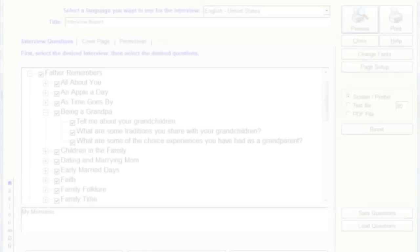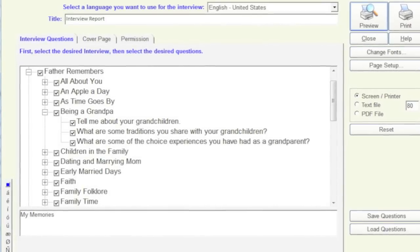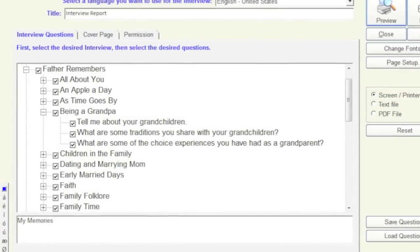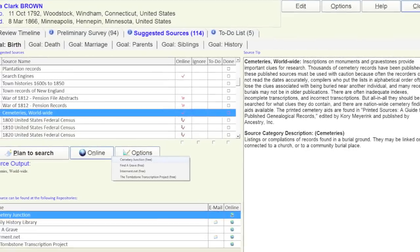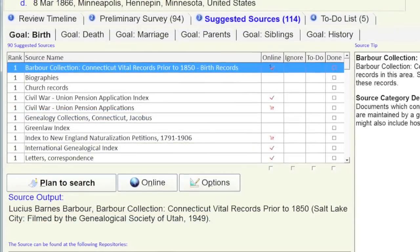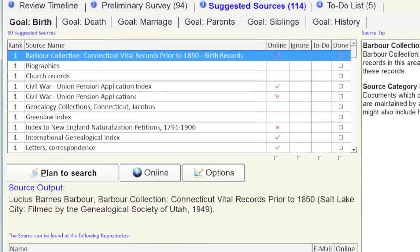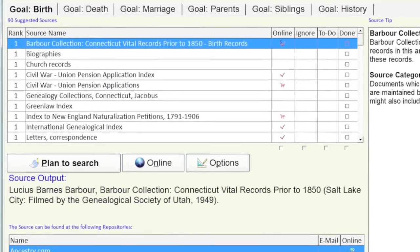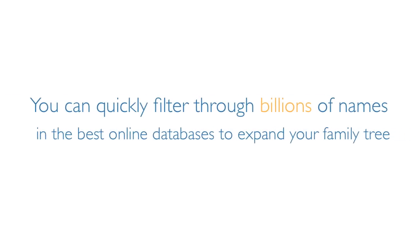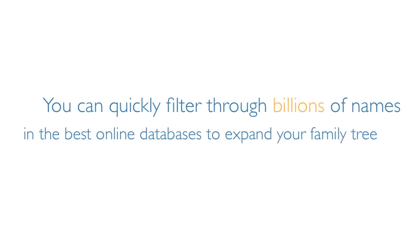Not sure how to get started? Legacy's interview center provides hundreds of pre-written questions and memory triggers to help you capture family stories from loved ones. Then Legacy's research guidance tool analyzes what you already know about an ancestor and auto-creates a to-do list of the best places, sources, and websites to search. And with Legacy, you can quickly filter through billions of names in the best online databases to expand your family tree.